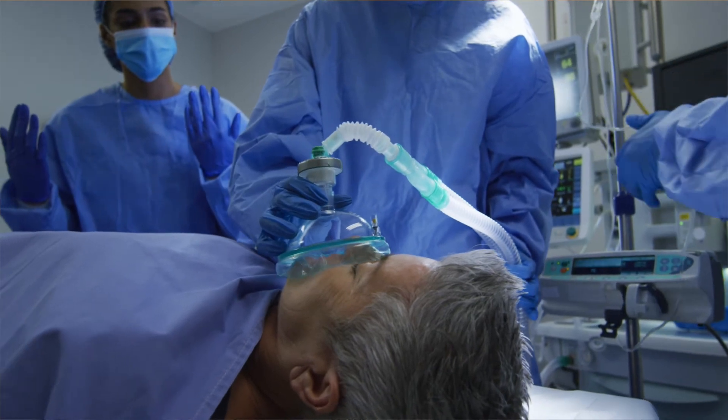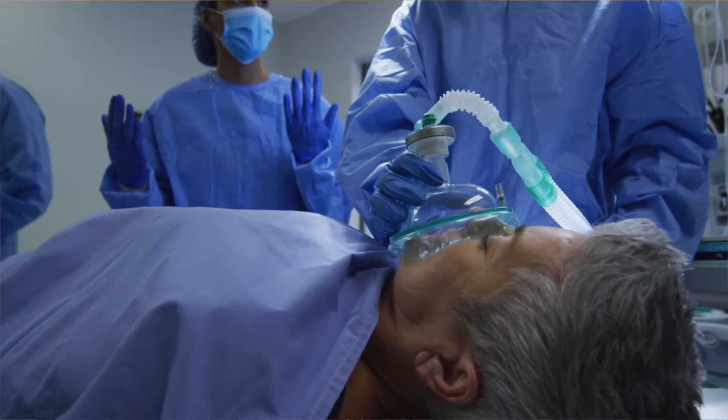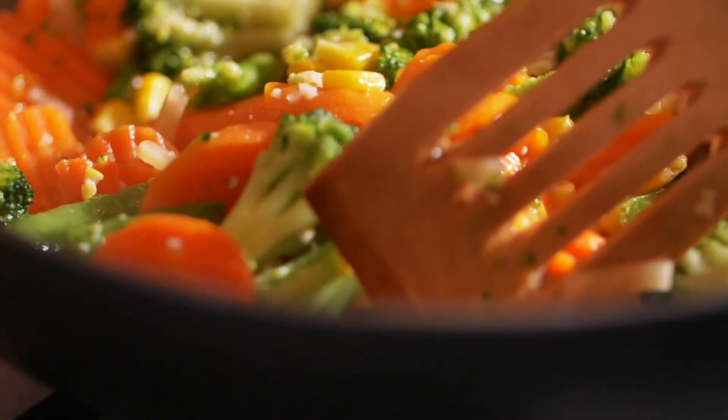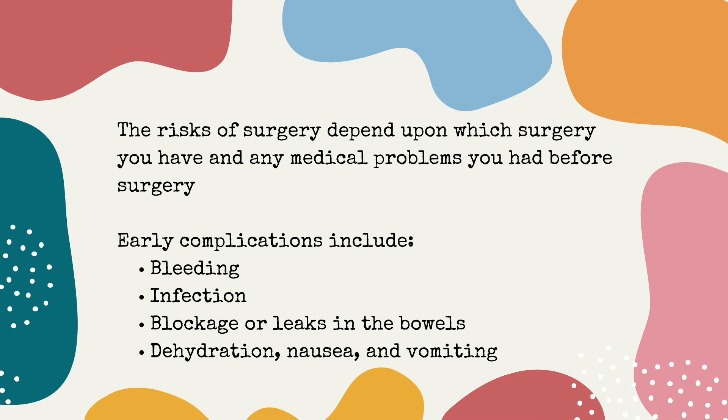Contraindications to surgery include significant cardiac risk factors that may preclude general anesthesia, bleeding disorders, and psychiatric illnesses that are not well controlled. Preparation involves meeting with a multidisciplinary team a few weeks or months prior to surgery, including a dietician to explain what to eat after surgery, a mental health specialist, a medical doctor who will run tests and provide counseling, and the bariatric surgeon. You also need to start a regular exercise program prior to surgery to reduce some weight beforehand and have the best chance at a good recovery.